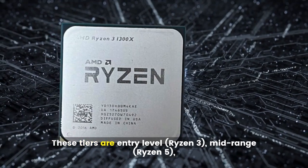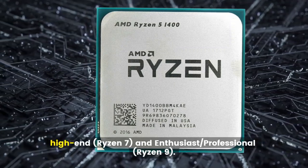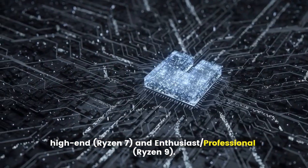These tiers are entry-level (Ryzen 3), mid-range (Ryzen 5), high-end (Ryzen 7), and enthusiast/professional (Ryzen 9).